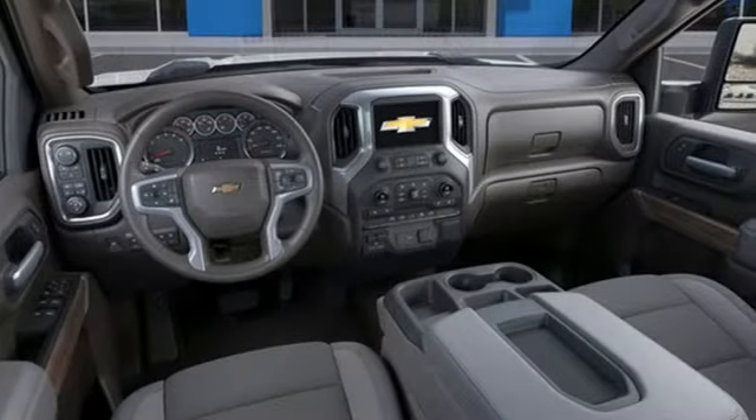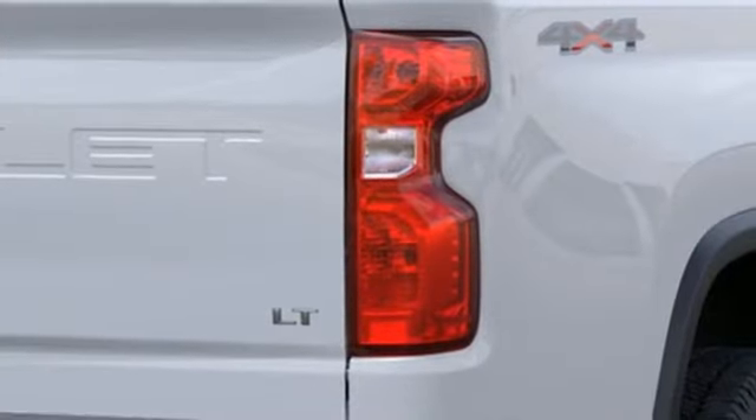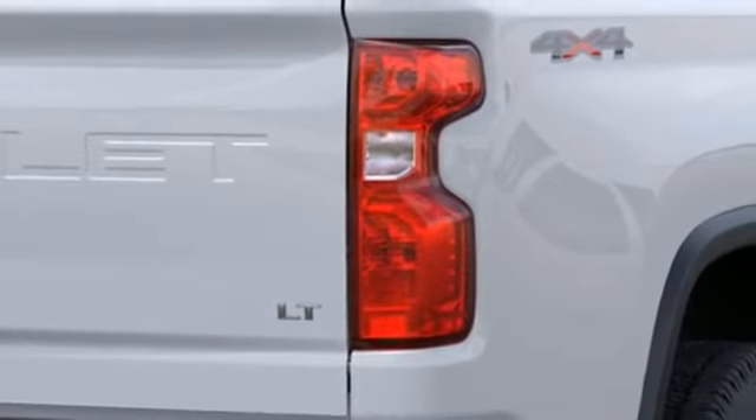It comes with the features you need — and better yet, want: automatic transmission, four-wheel drive, driver selectable mode, trailer brake controller, and streaming audio.